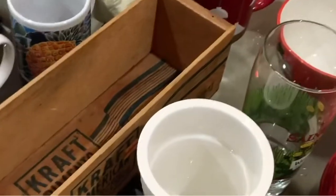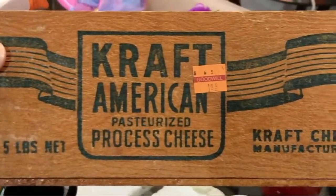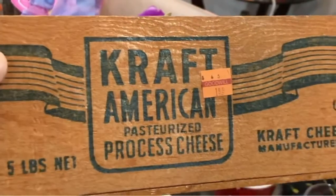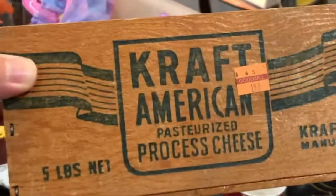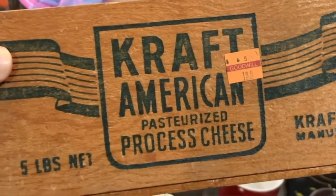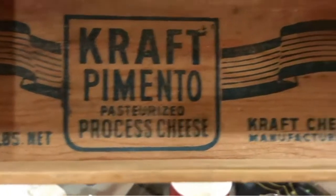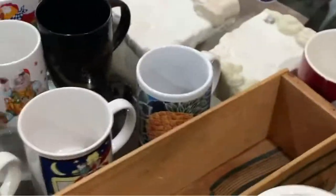This is for me — so happy! $2. I've always wanted something like this. I'm going to pad it and have it to hold five pounds of chilies. Kraft American Pasteurized Processed Chilies. Look at that — Kraft Pimento. I love it so much. Two dollars.